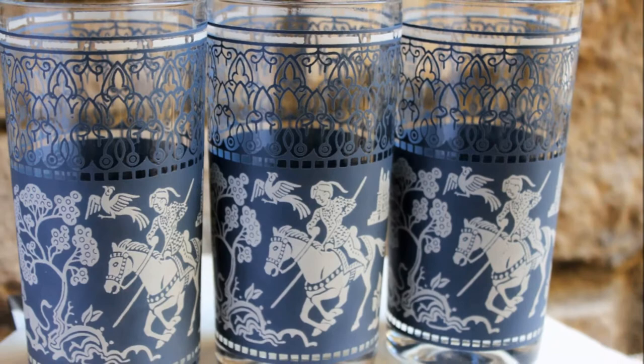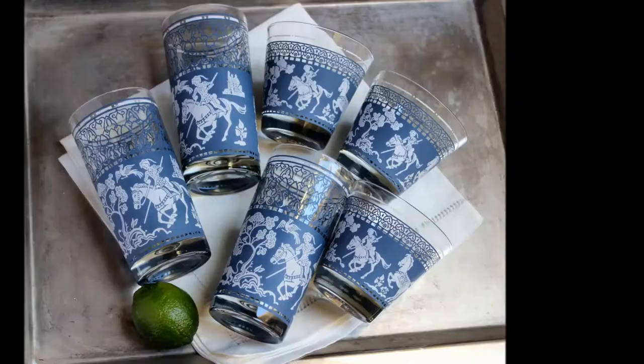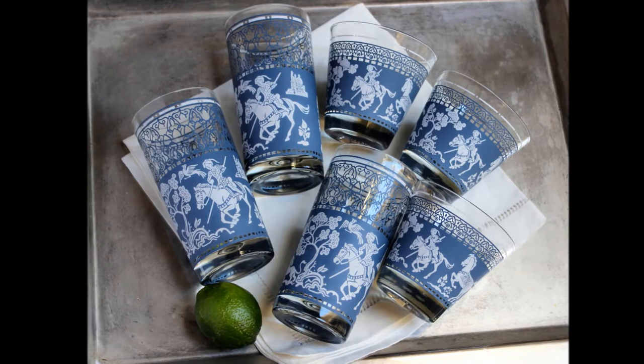Here are some cocktail glasses that I have never seen before in all my cocktail and barware travels. I'm showing you the cocktail or rocks glass — the double old fashioned — and then of course this is the highball. These have a blue and white pattern on them. I think of them as the Genghis Khan glasses — there's a guy on a horse with a spear and I think he's hunting lions. They're kind of on the masculine side.